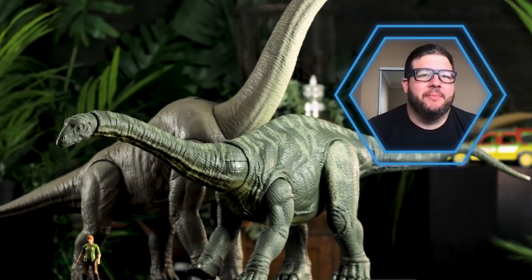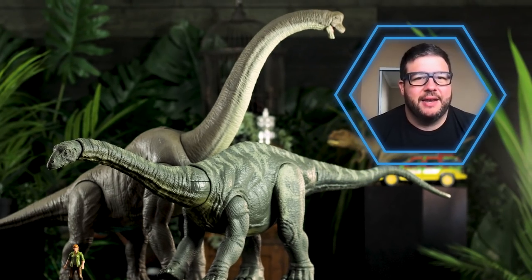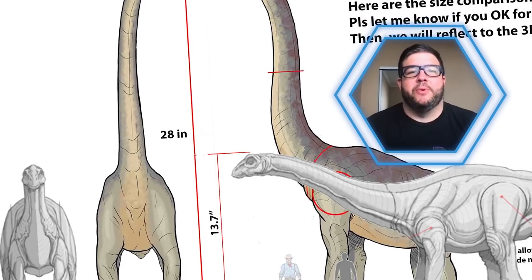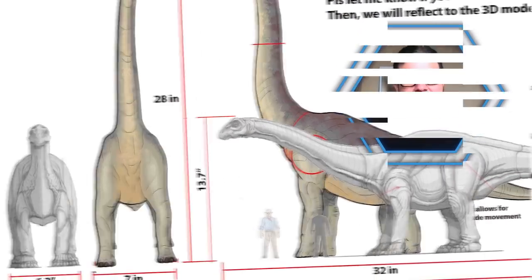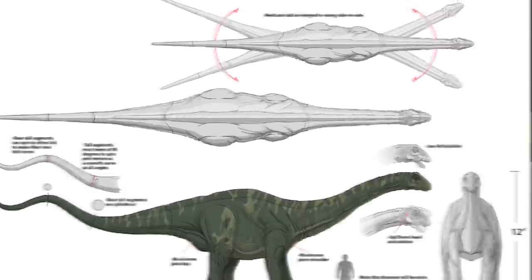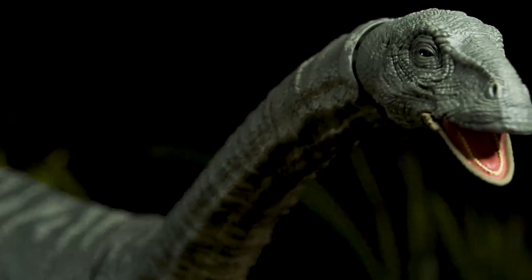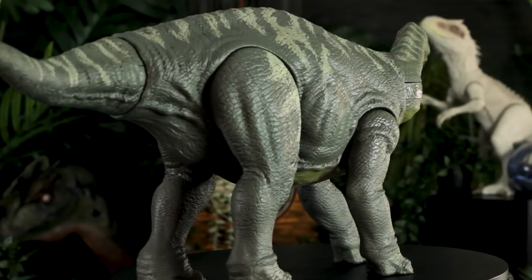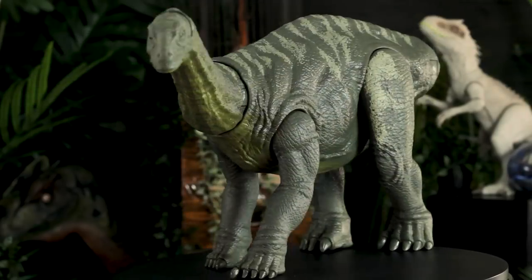The main lesson we got from the Brachiosaur is to make a fantastic neck joint, because the first model we had — as soon as we put the Brachiosaur on the table, the neck fell over. We have to really think about the weight that the limbs and the dinosaur are going to carry, so we really have to define and create new types of articulation. We're really over-designed and over-engineered to really meet the highest standards.